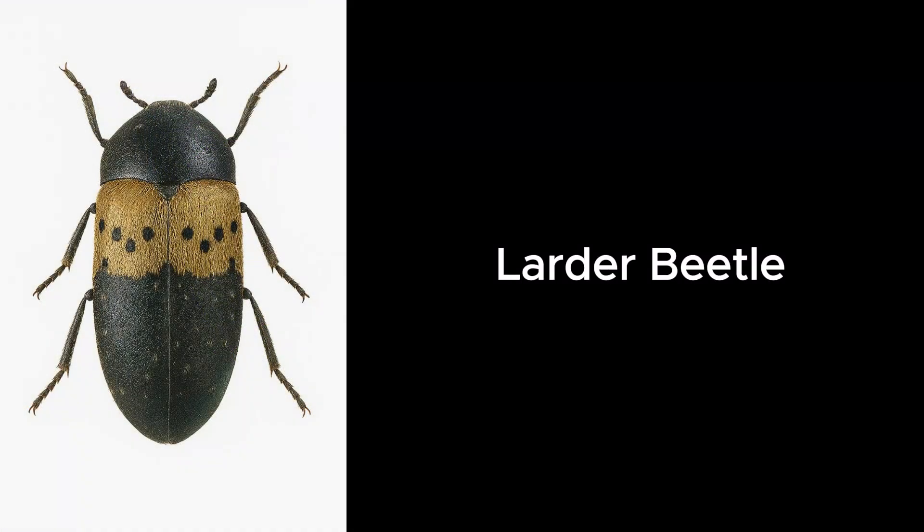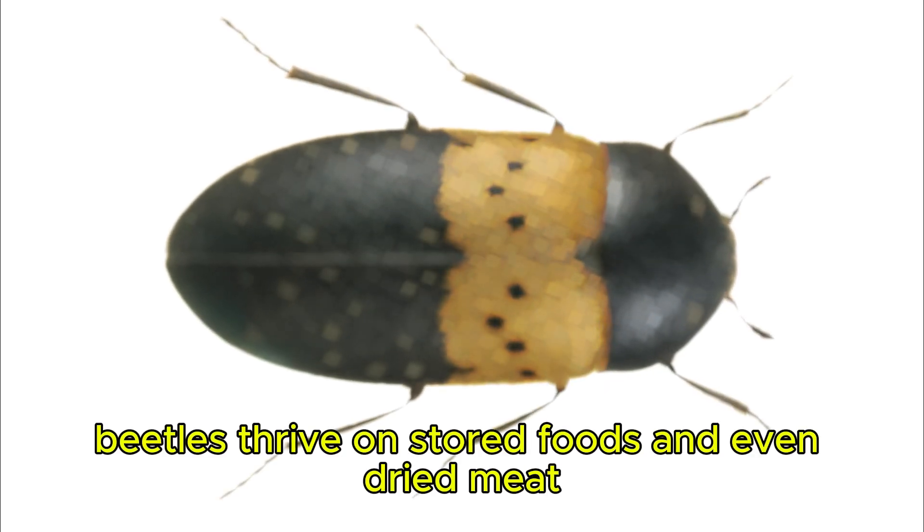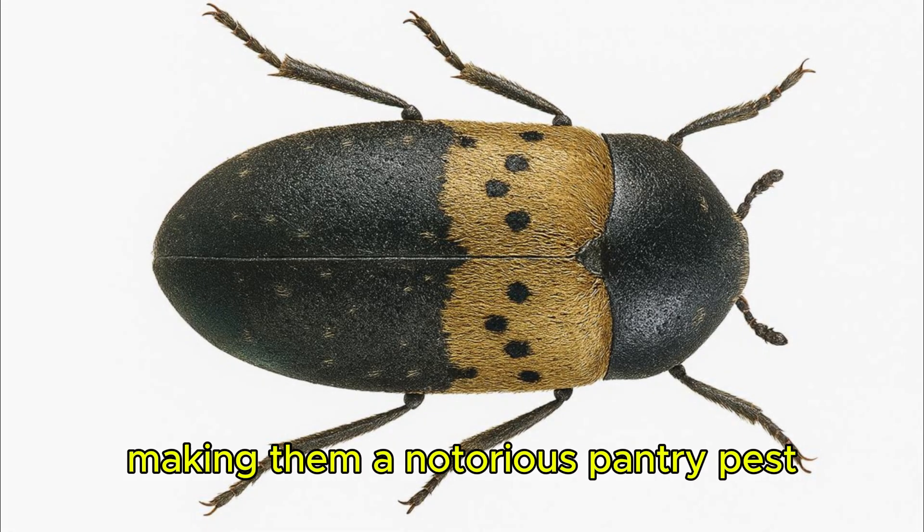Larder Beetle. Larder beetles thrive on stored foods and even dried meat, making them a notorious pantry pest.